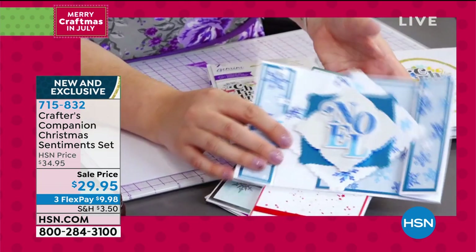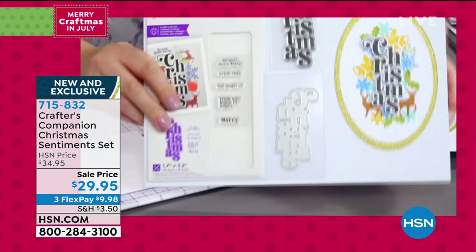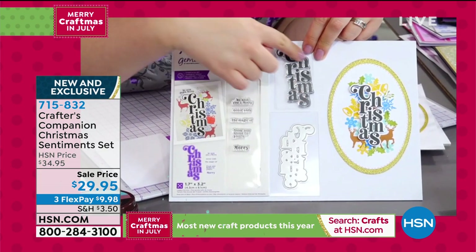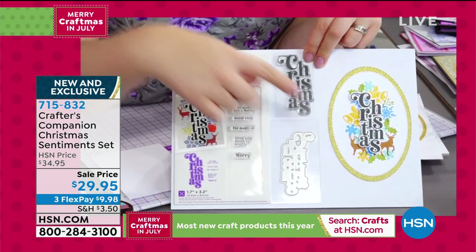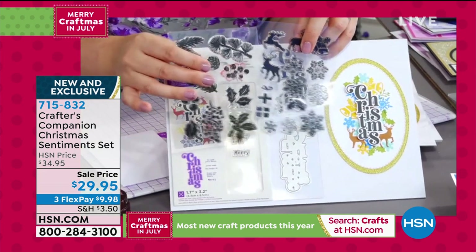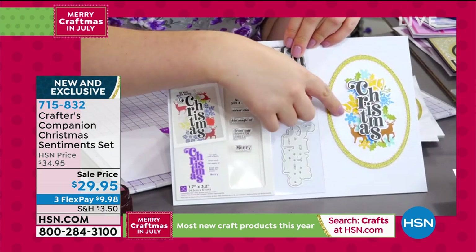Sara shows exactly what you're getting. Each stamp and die set — for example, in the Christmas set — includes stamps that do the Christmas sentiment and the die cut that cuts around it. You also get two sets of extra stamps to do all of your Christmas designs, giving you all the lovely background pieces. So you've got the background pieces and then you've got Christmas, Holidays, and Noel.